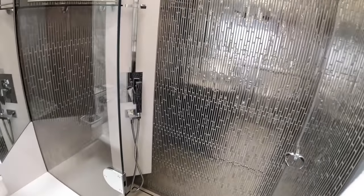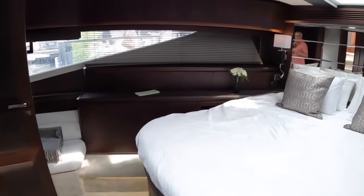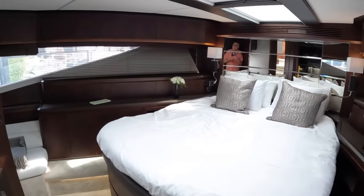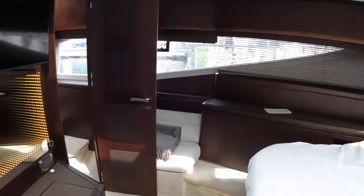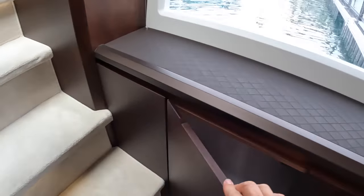Depending on the layout you choose, this may or may not be the owner's cabin. If you opt for the four-cabin layout, this is your owner's cabin. This particular boat has the three-cabin layout, and the owner's cabin is back aft — it's even bigger than this — so I'll show you that.